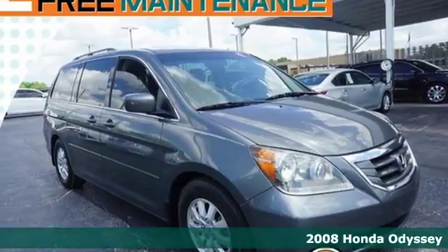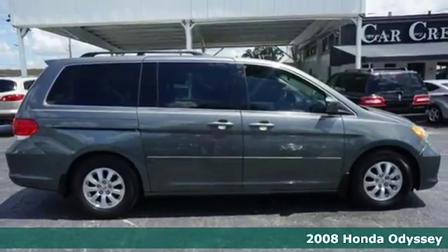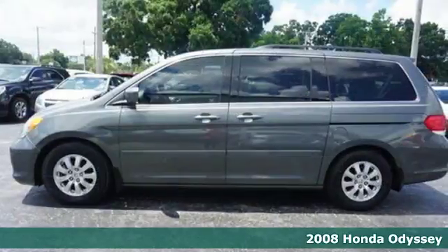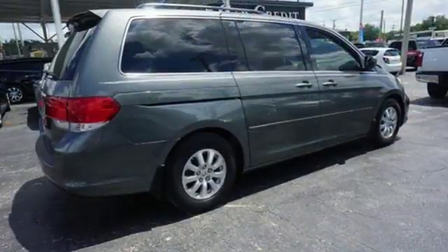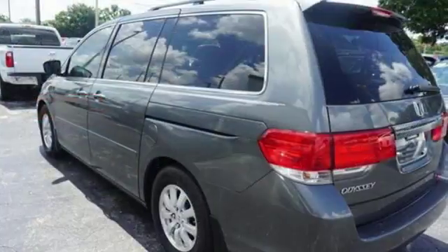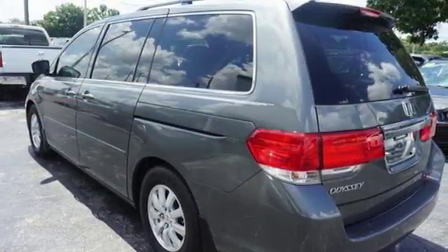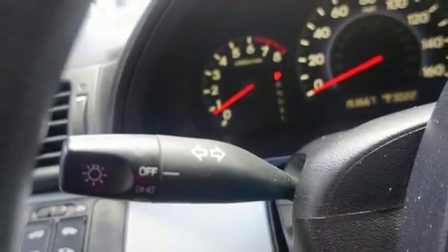Here's a 2008 Honda Odyssey. For 08, the Odyssey adds a restyled front end, upgraded interior materials, additional interior storage, and a standard auxiliary audio jack. The 08 Odyssey is quieter, more spacious, and offers even more innovative features than before, including increased seating configurations and unique storage solutions.